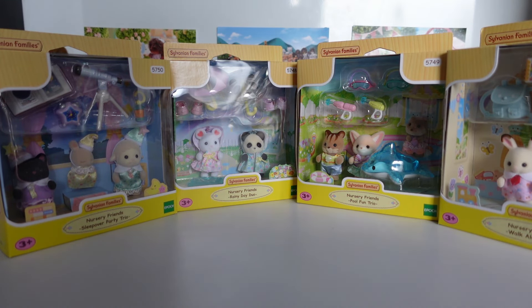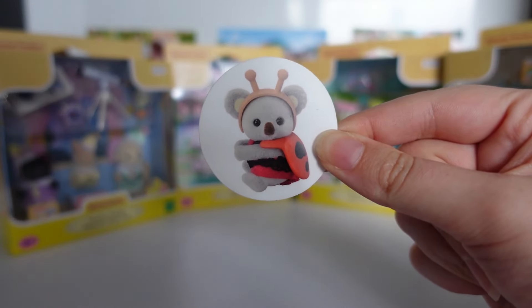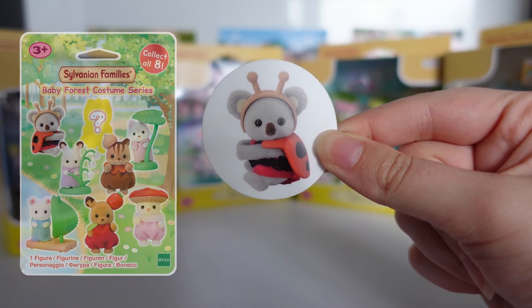So those are the four sets all together. They're all really cute, and I like that they have more unique activities and accessories. From first look, I think my favourite is the Rainy Day Duo, just because the umbrellas are so adorable. I think he ordered these from Sylvanian Storekeepers, because they came with this sticker too — which is Adelaide Outback from the forest blind bags.